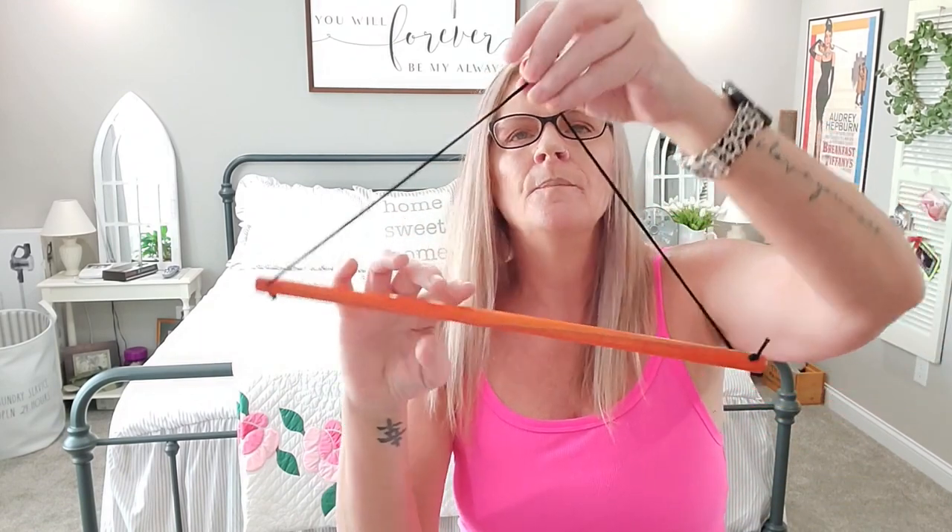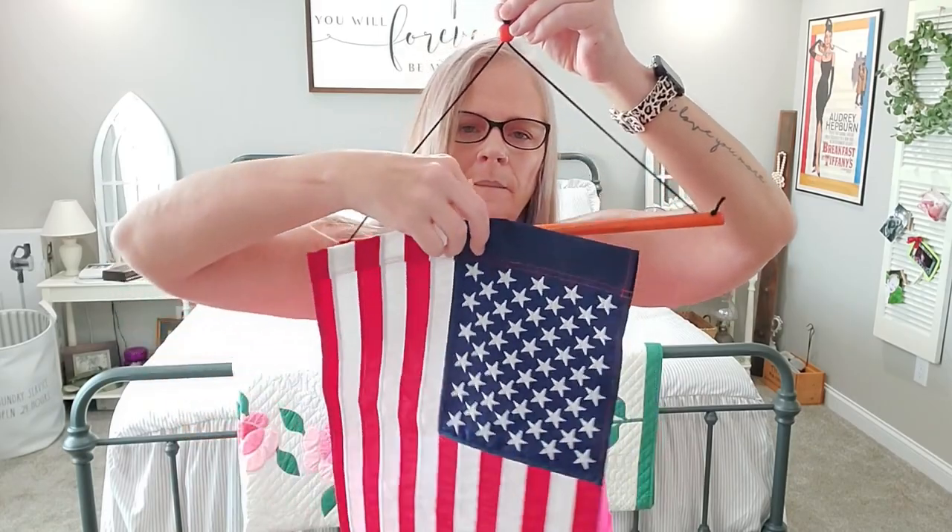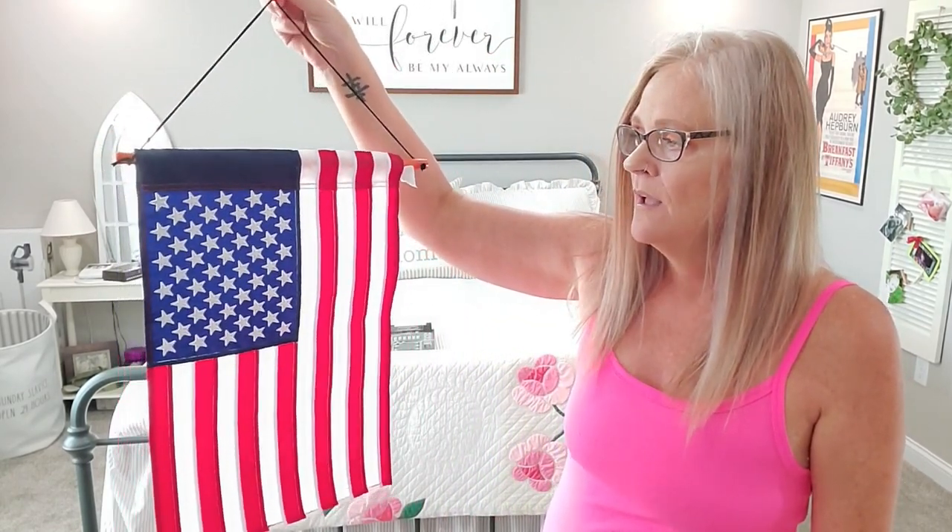I also found this adjustable flag holder when I was looking for the flag bracket. You put a flag on it and can hang it on your door — this end pops out so you can stick the flag on, then hook it back up. You can hang it wherever you want. I thought it was so cute. You could hang it on your door, put a wreath above it — I think it was about $8.99.